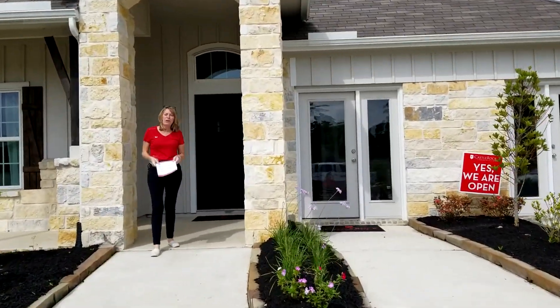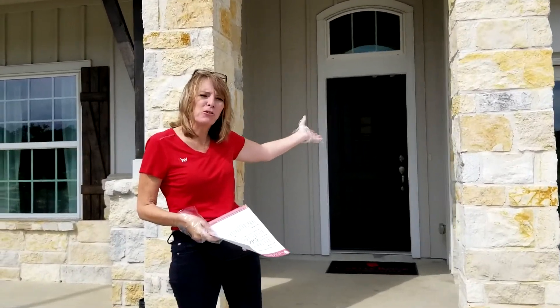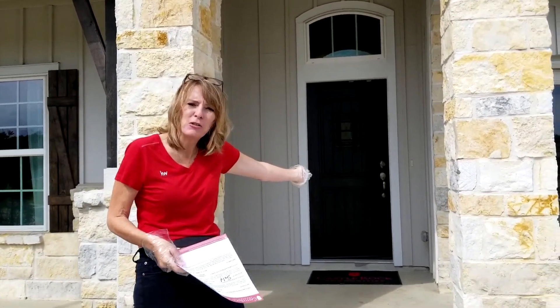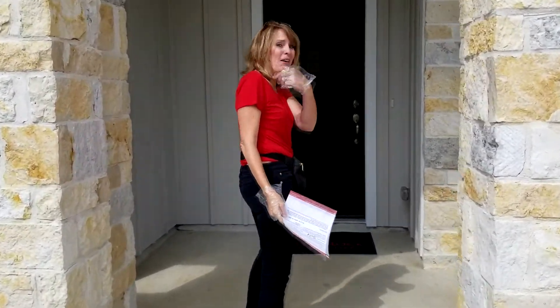Hi, welcome to Lakewood Court. I'm Colleen Pye with the Pye Team and we are going to take a virtual tour of this house built by Castle Rock. This is the model home, so you're in for a special treat. Come on in.